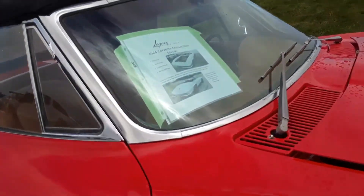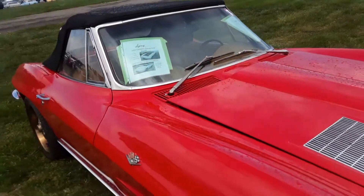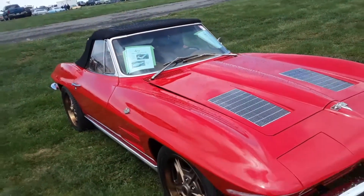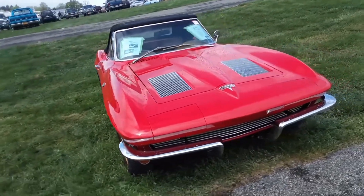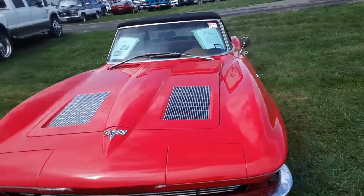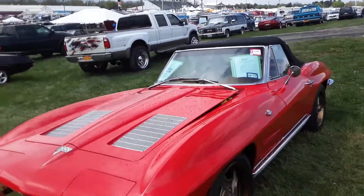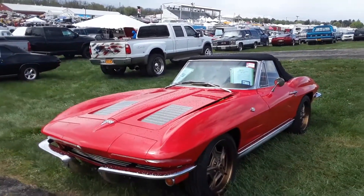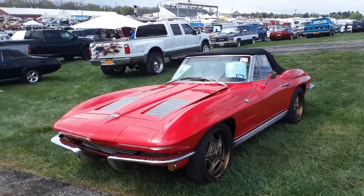They're asking — let me just double check the price on this — it's pricey folks, it is pricey. But if you like the looks of the early car, $87,000. They've got the work into it, but I'd rather have an original for that price.